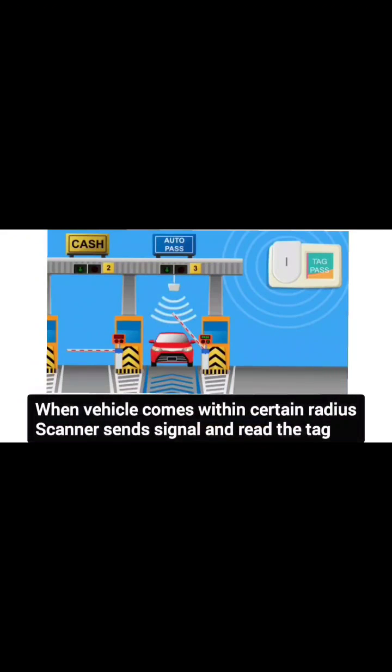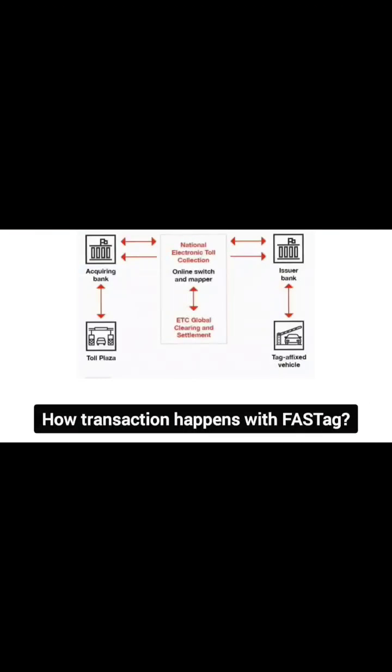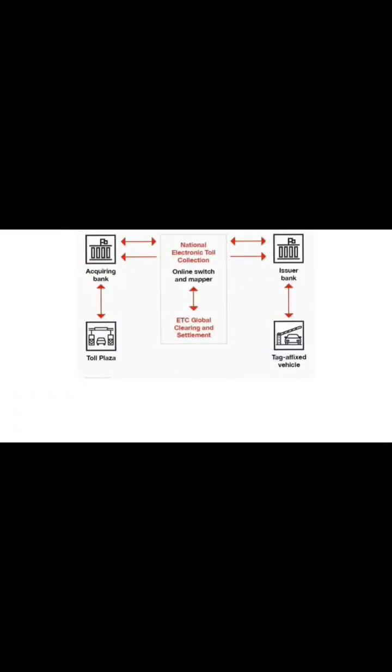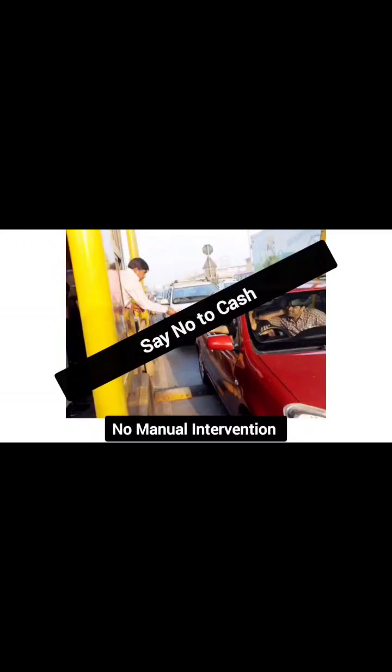At a toll plaza, when a vehicle comes within a certain radius, the scanner sends out signals and reads the tag — which means it reads the identification code of the vehicle. Since a FASTag is pre-charged with money, it processes the payment stored inside the tag and deducts the toll amount. All of this is done in an automated way without the vehicle stopping or the toll operator touching the tag itself.